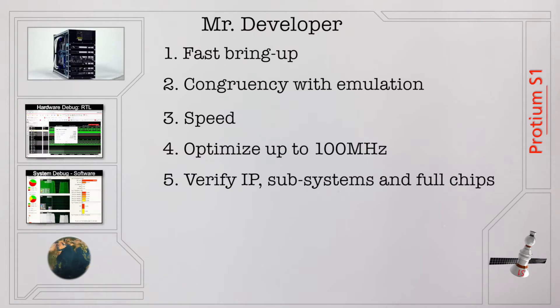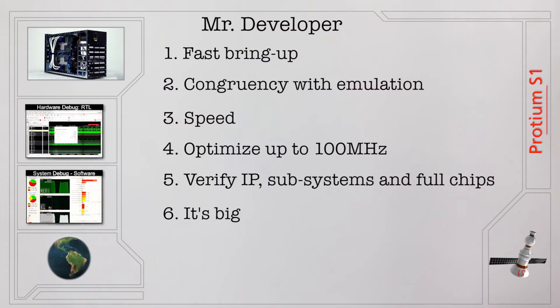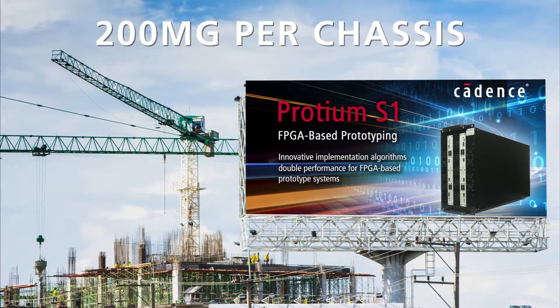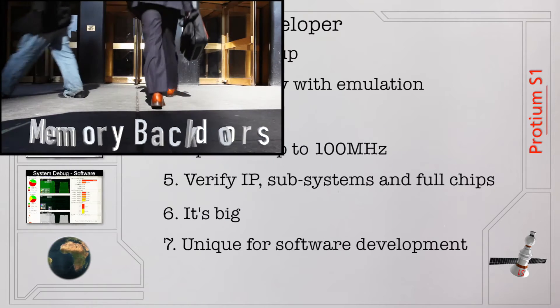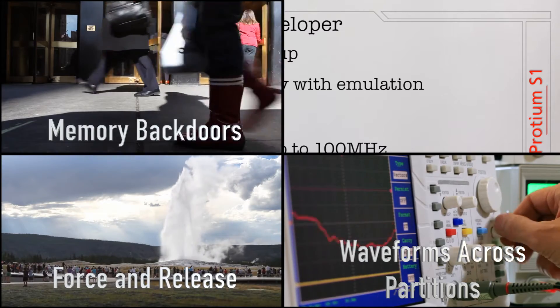It works to verify IP, subsystems, and full chips for hardware and software system validation. It's big — up to 200 million gates per chassis, and you can extend to multiple chassis. Finally, it's unique for software development, using memory backdoors, enabling waveforms across partitions, force and release, and runtime control.